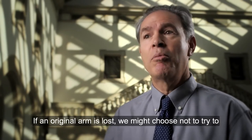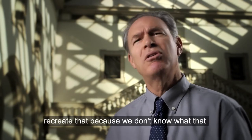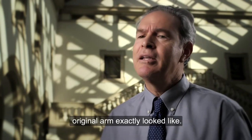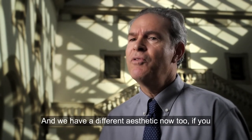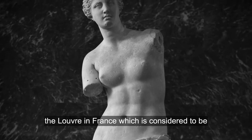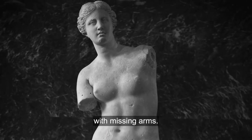If an original arm is lost, we might choose not to try to recreate it, because we don't know exactly what that original arm looked like. And we have a different aesthetic now too. Consider the Venus de Milo — a sculpture in the Louvre in France considered to be one of the most beautiful objects on the planet, with missing arms.